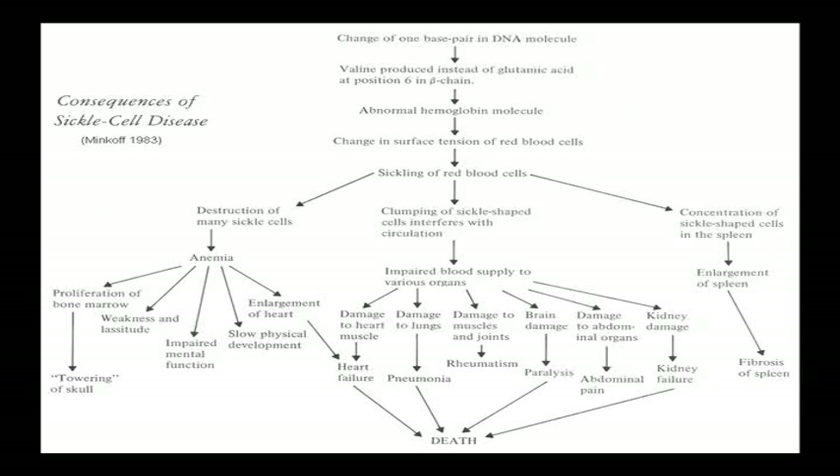Sickle cell disease is caused by a change of one base pair in a DNA molecule giving rise to an abnormal hemoglobin, causing sickling of red cells. The consequences include anemia, enlarged heart, slowed development, impaired mental function, weakness, bone marrow proliferation, impaired blood supply causing heart failure, lung damage, rheumatic conditions, brain damage and strokes, abdominal organ damage causing pain, and kidney failure. Because sickle cells concentrate in the spleen, you get splenic enlargement that becomes non-functional by age two, eventually resulting in fibrosis.